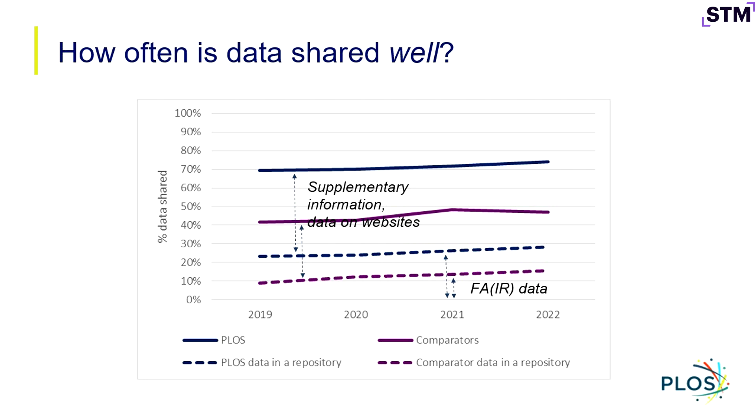The other question goes to recognizing where we stand now and where we'd like to be. If we look at how often data is shared well — and it's a busy graph — the dotted lines at the bottom show data deposited in a repository, and the top solid lines show data shared somewhere at all. That gap is substantial. Looking at the proportion of data shared as supplementary information on lab websites and all manner of places — repository sharing for the PLOS dataset is just over 20%, and for the comparator dataset just over 10%. Those are lower numbers, and this points to the importance of where data is shared and supporting adoption of better practices over time.